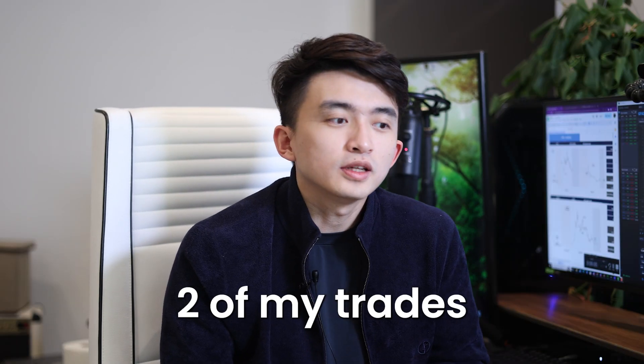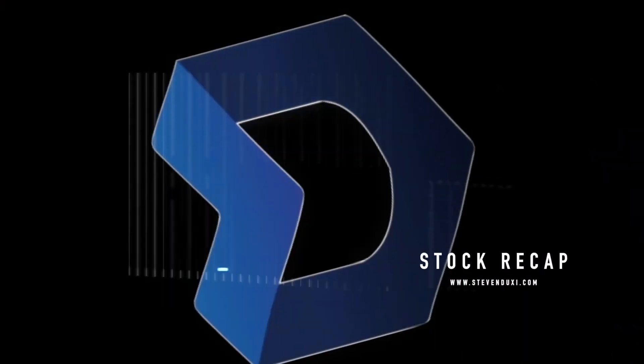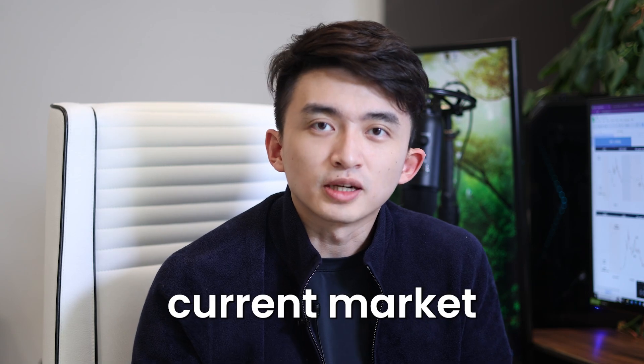Hello guys, DemonDex here. Welcome to this video. Today I'm going to go over two trades that made me over $280,000 in one day. Some of the AI stocks are being really hot. For this video, we're going to talk about some of the technical analysis, including my entry, exit, and also some of the volume trending as well to make sure we are adapted to the current market.